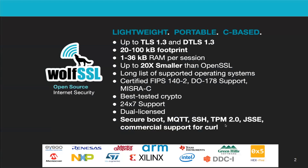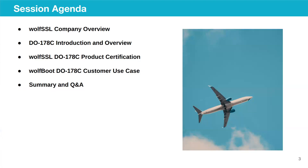We also offer full service consulting. And now I'd like to turn it over to Teshwa to talk about security in avionics, Tiger Lake, and WolfBoot in DO-178A. The agenda for today is: a brief company overview, a DO-178A introduction, the product certification that we have available, a customer use case for Tiger Lake, and then we open up for Q&A.